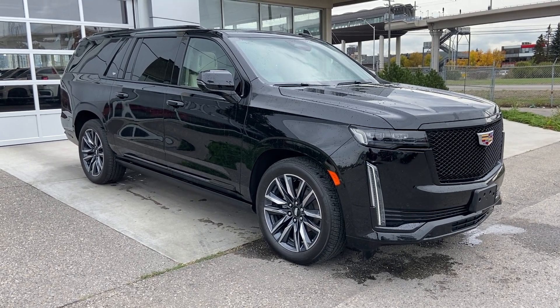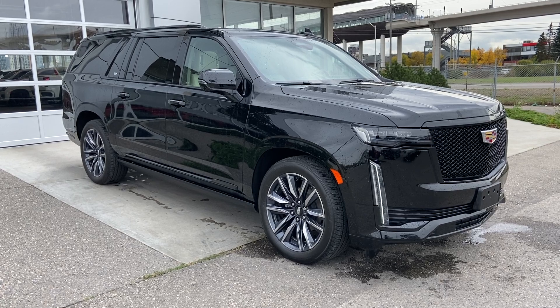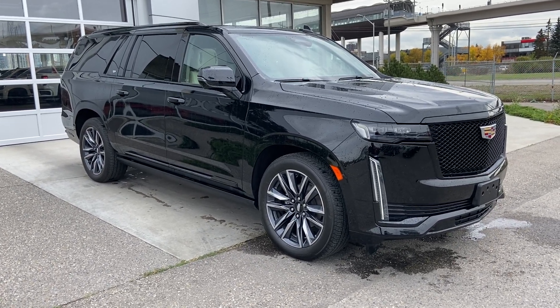Welcome to the 2023 Cadillac Escalade ESV Sport Platinum in Black Raven. This SUV is powered by a 6.2-liter V8, bolted up to a 10-speed automatic transmission.